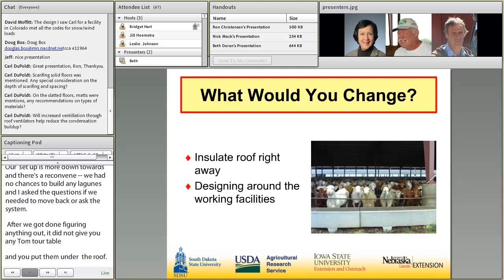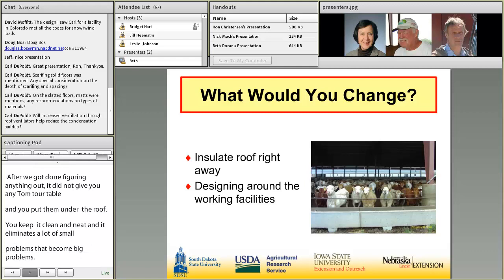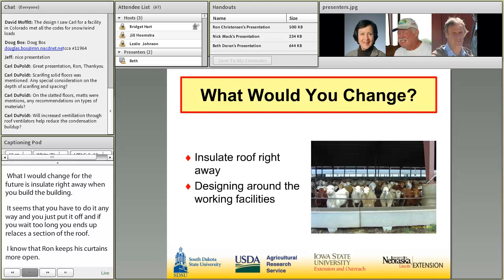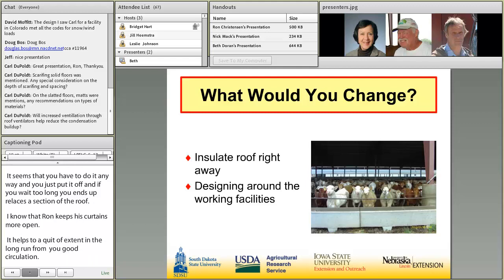What I would change for the future — probably insulate right away when you build the building. It seems like you've got to do it anyway. If you wait too long, you end up replacing maybe a section of the roof. I know Ron said he keeps his curtains more open — that probably helps to quite an extent in the long run if you've got good circulation. We're kind of up against trees, so we maybe don't have the exact best circulation. You've got to weigh the situations, and in our case I would definitely think about doing your insulation, especially if you're building up against any type of building sites or trees where it's going to eliminate your circulation.